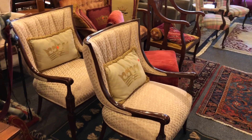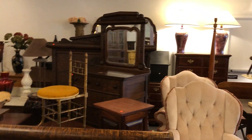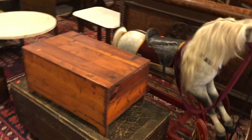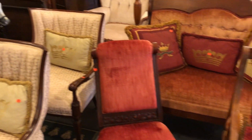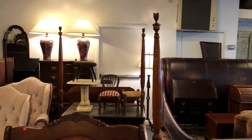Nice pair of armchairs there and a nice pair of wingback chairs back there. Nice oak bedroom set and a beautiful old rocking horse there. Trunks — lots of trunks in the sale. Furnishings of all kind: Victorian, oak, country, modern.